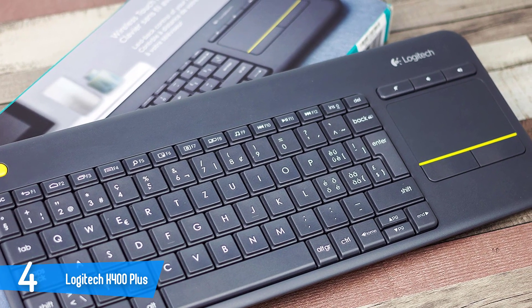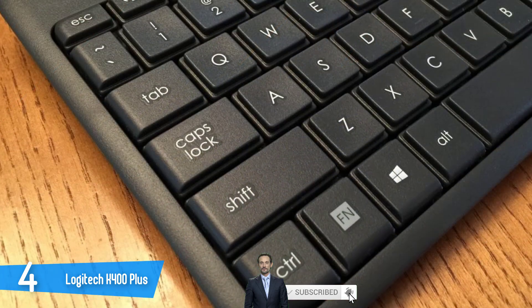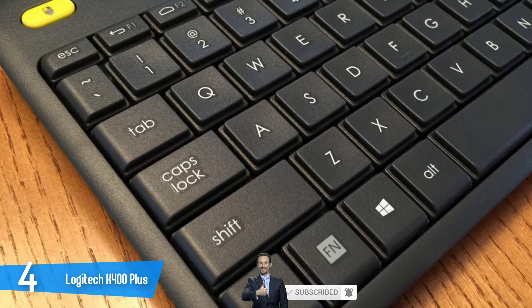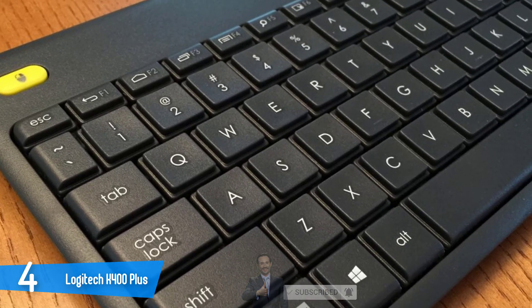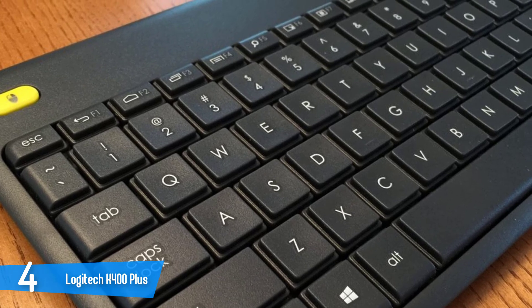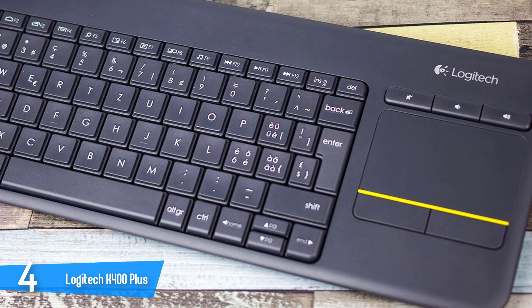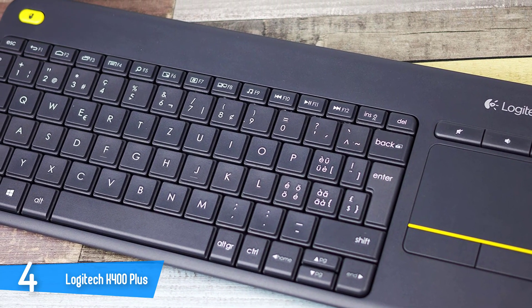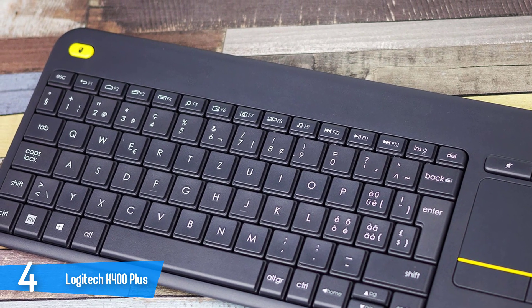This keyboard uses a wireless receiver that is plugged into a TV or PC's USB port and facilitates direct connection to the K400 Plus as well as other compatible devices. When not in use, the dongle can be shelved in the keyboard's battery compartment, and the keyboard comes with two pre-installed AA batteries. Installing the Logitech K400 Plus is very straightforward — just plug the dongle into an available USB port and it'll automatically install the requisite software, and you're ready to go.